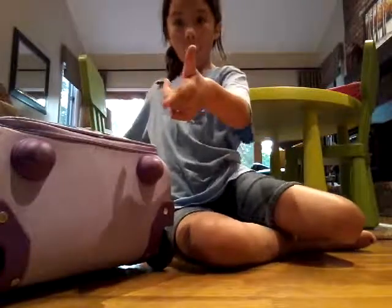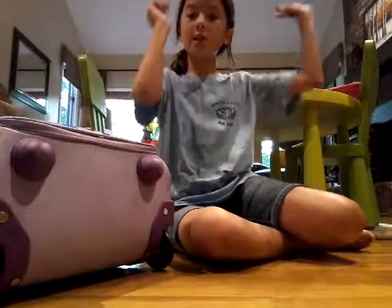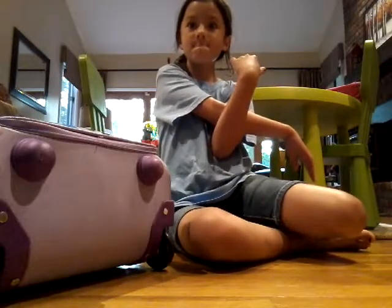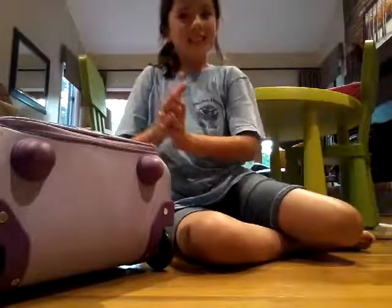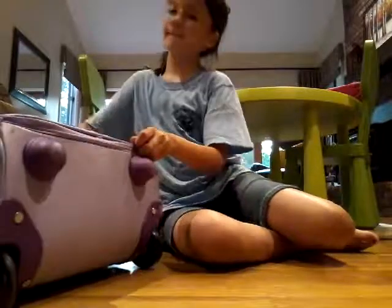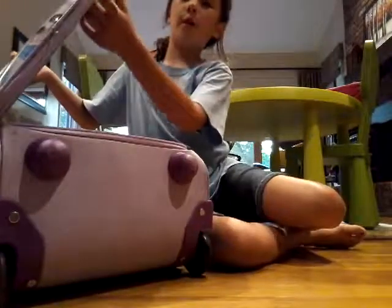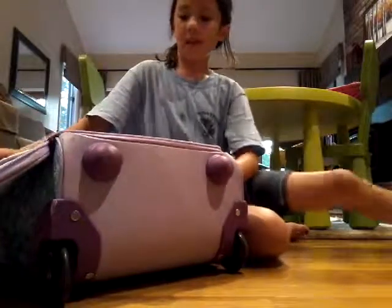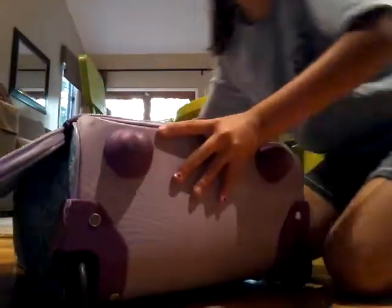And Kira, I hope you're watching this because it's starting at Reese's Park today. So yeah, let's get started. Okay, so if you open it, this is what I have inside.